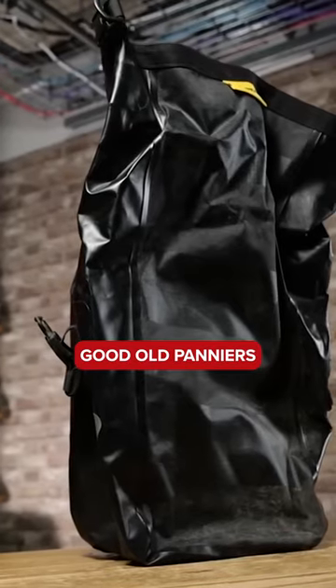Panniers. Good old panniers, been around for years. It's not just great for bikepacking, for commuting as well.